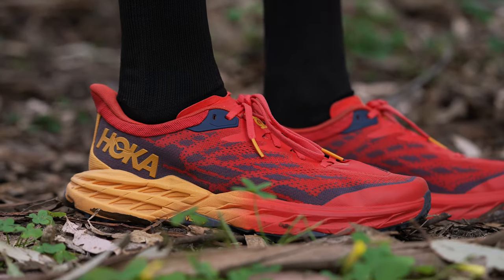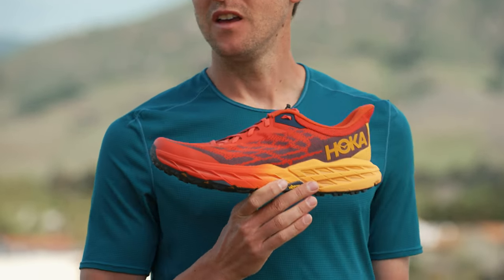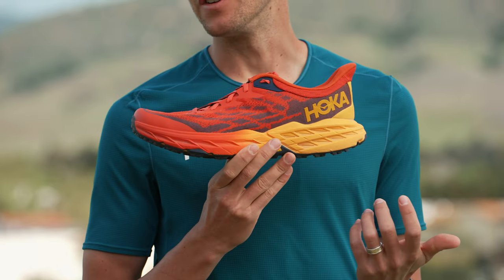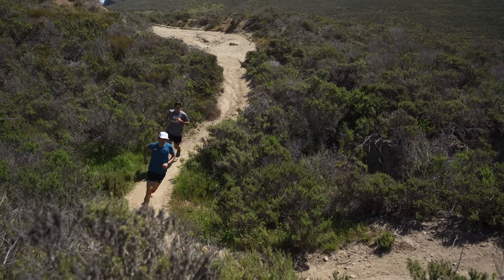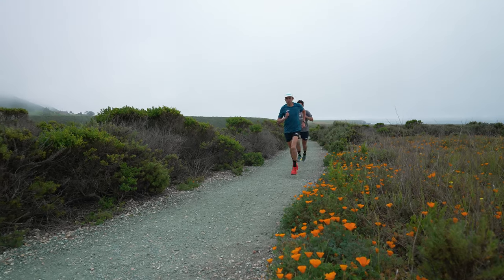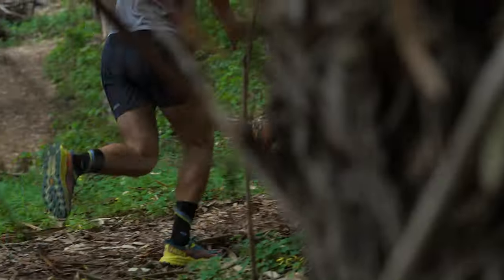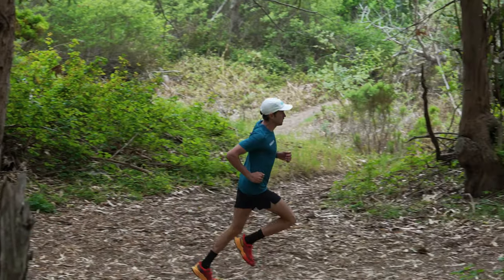I want to talk about what your favorite shoes are and what you're wearing on a daily basis right now. The three shoes I use mostly in my training are the Zanel, the Speed Goat, and the Tecton X. Probably the shoe I use the most is the Speed Goat — I've been training in the Speed Goat 5 recently. It's my shoe for everyday runs; if I'm going out for an easy day or a long run, I choose the Speed Goat. It works on roads, flat trails, and mountain trails — practically anything.